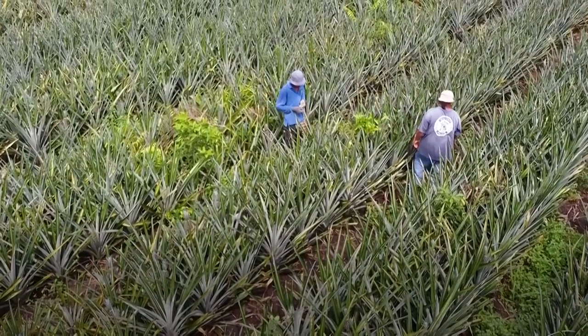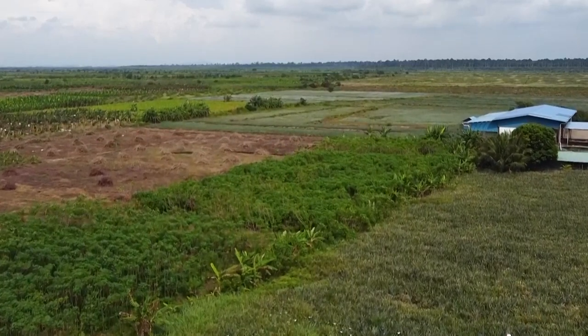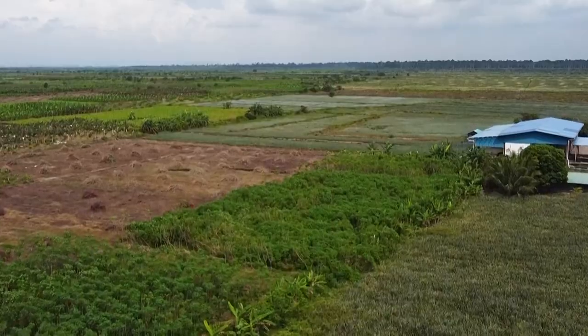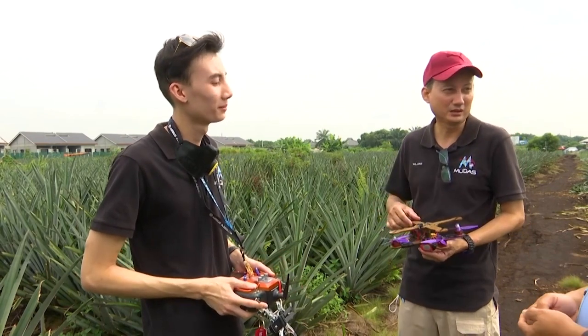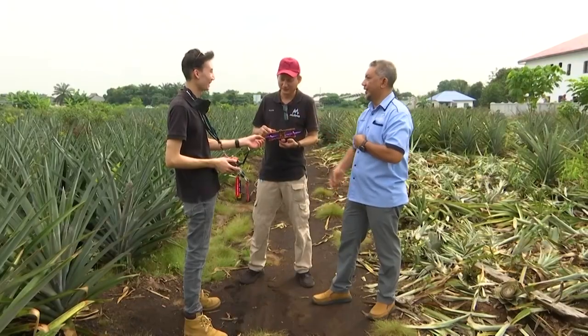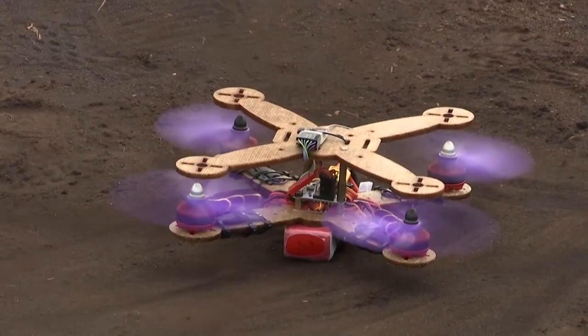Researchers hope the project, which was launched in 2017, will encourage other scientists in Malaysia to make good use of the waste. The next step would be to develop a slightly larger drone able to carry a payload — including imagery sensors — that would benefit local farmers. Their role is to help the industry and farmers explore fourth Industrial Revolution technology and innovations that would help increase their yield and make their jobs much easier.